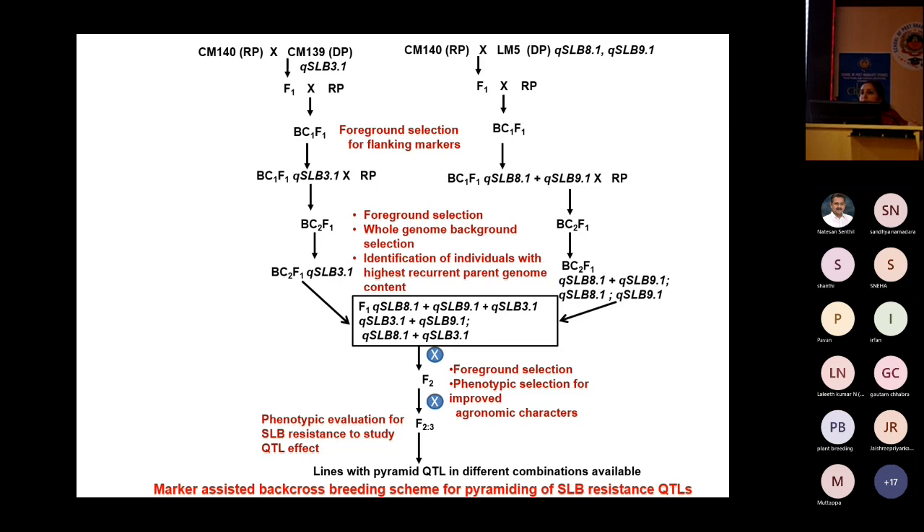This crossing scheme was followed to generate pyramided lines. We separately crossed CM139 with CM140 and LM5 backcrossed into CM140. After going to BC2F1, each generation was evaluated for SLB phenotypically along with markers. Plants having both flanking markers for the QTL region in heterozygous condition were selected, using foreground and background selection.